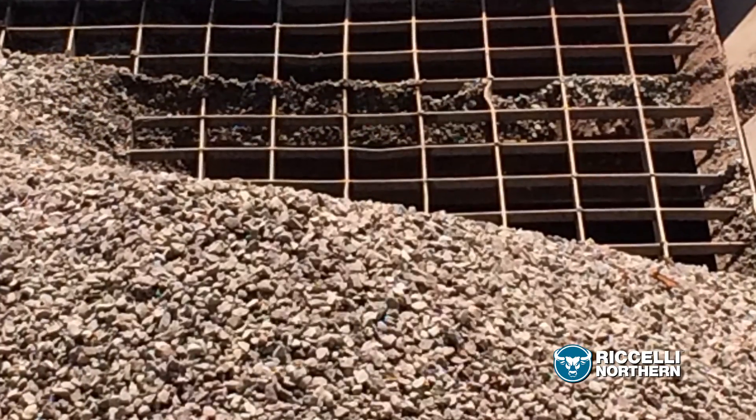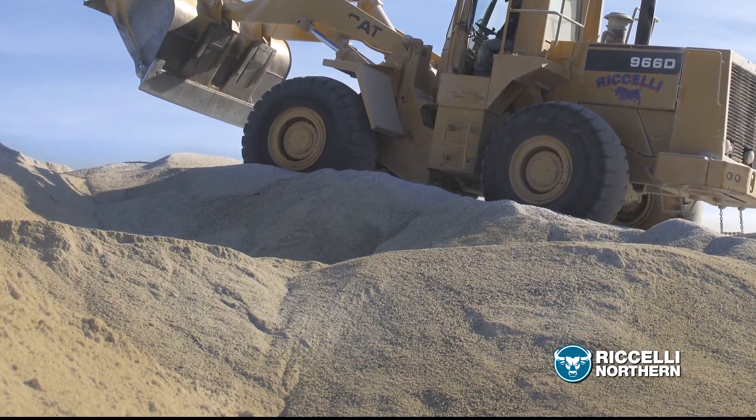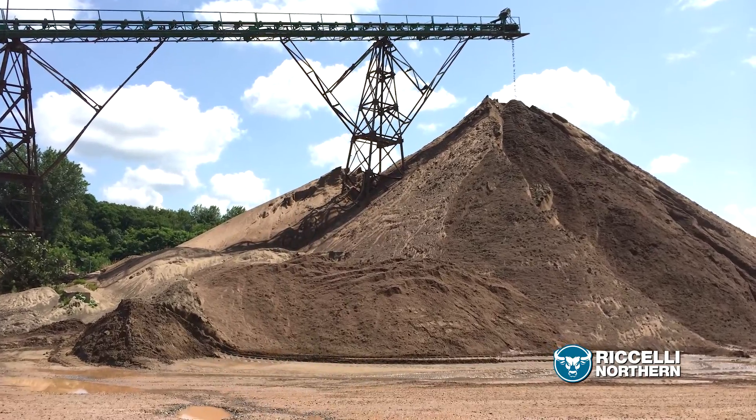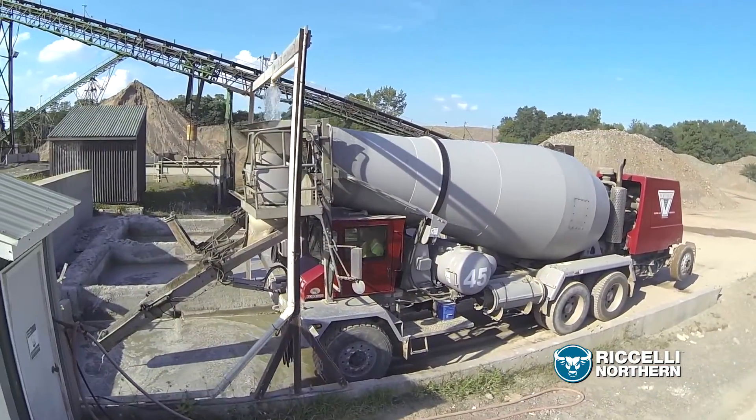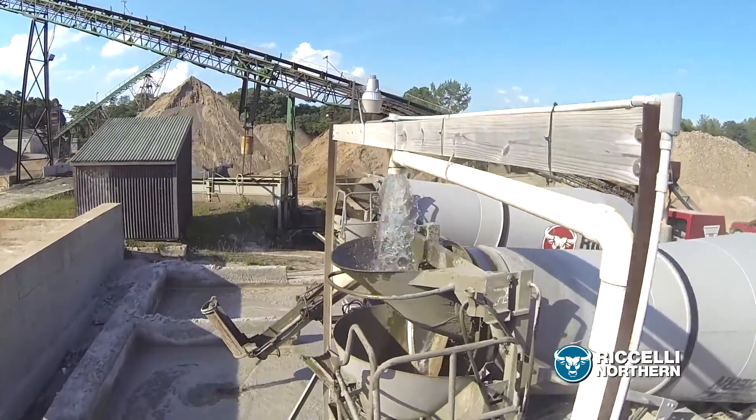Within these categories, we offer multiple options. Sand, for example, is available in six types for commercial, engineering, and personal uses, ranging from concrete blocks and asphalt to ice control, vegetation growth, and more.